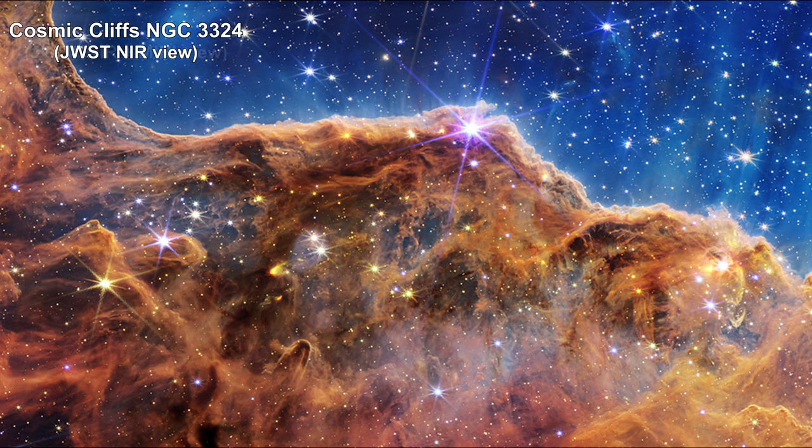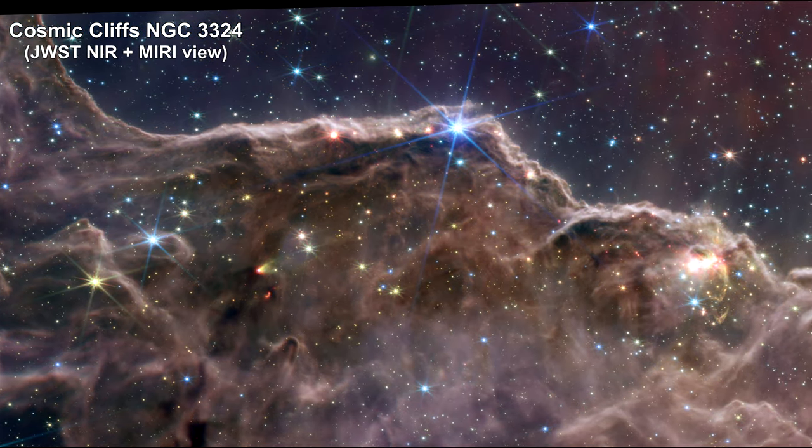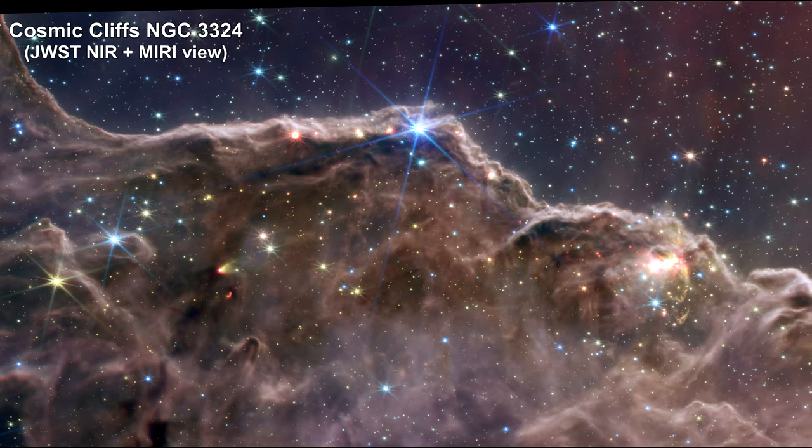Here we are scanning across a broader view of the cloud with the near-infrared combined with the mid-infrared view.